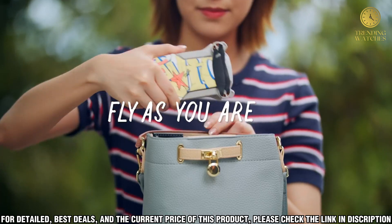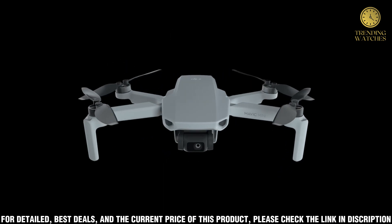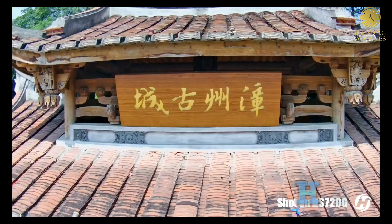The Mini SE also features intelligent flight modes like quick shots, active track, and point of interest, so you can create amazing aerial videos with ease.